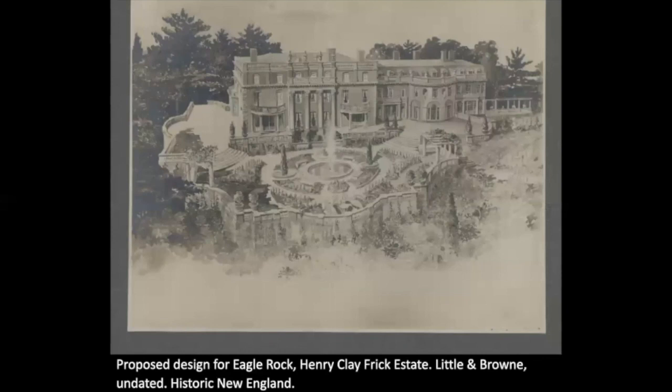Arthur Little and Herbert Brown were very hip to this shift. Along with Codman, the trio became known as the Colonial Trinity, and Little and Brown made a careful study of Boston's neoclassical buildings as the new style emphasized historically accurate designs. But they had a distinctly free and loose interpretation of Colonial, which you can see here in their proposed design for Eagle Rock.